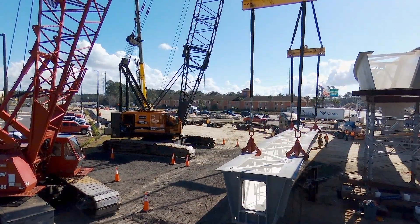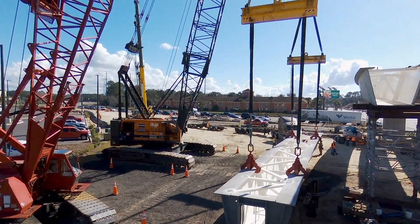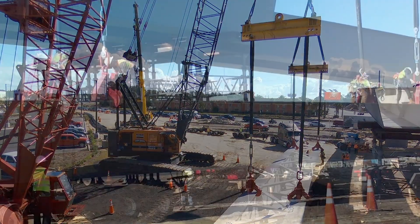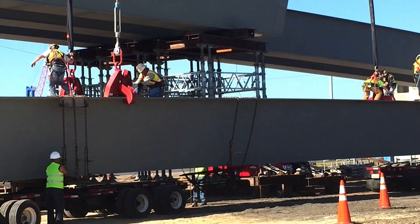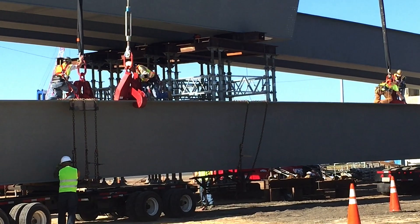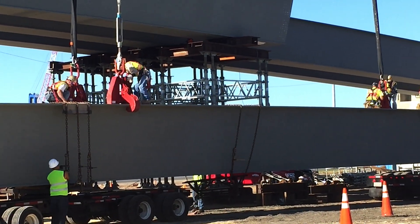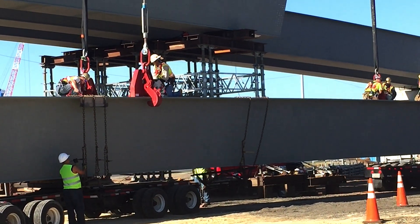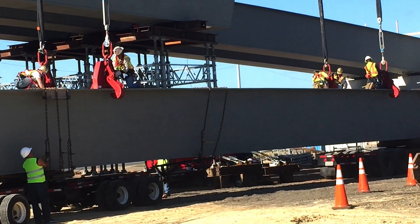When all sections, braces, and attachments are pieced together, each steel tub girder weighs several tons. The Florida Department of Transportation is committed to workers' safety. Steel tub girders are set on hammerhead pier caps using a rigging system specifically designed to lift each beam safely above the ground.